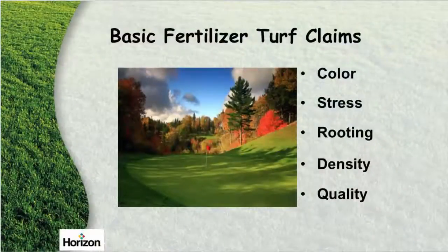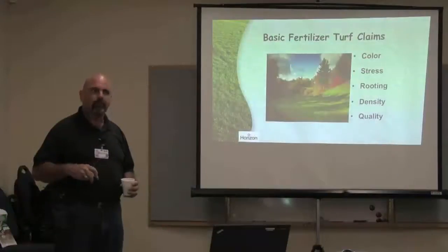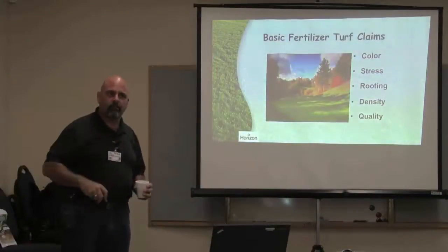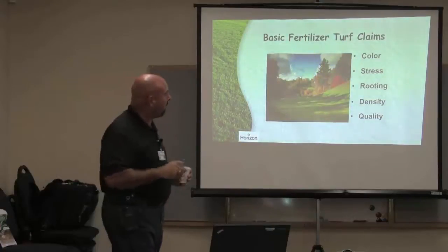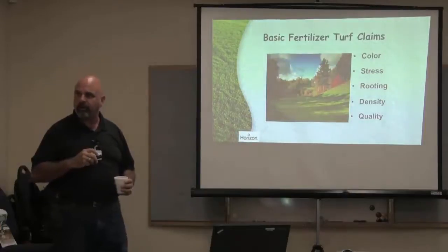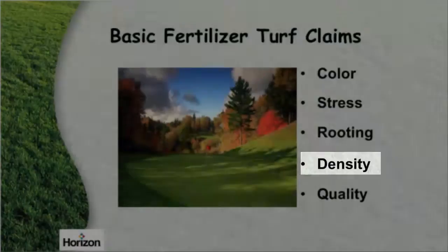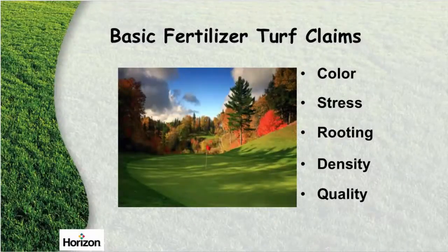Traditionally, stress is a result of synthetic fertilizers — high stress because we're adding salts to that soil profile. The more salt we add, the harder it is for the plant to uptake water because the salts are in the way blocking the nutrients. You get rooting issues. We'll never get the density of this putting green using synthetics.